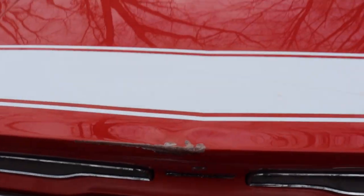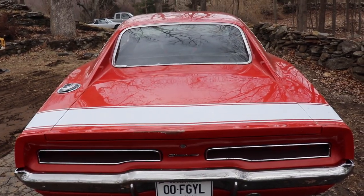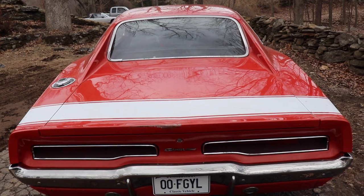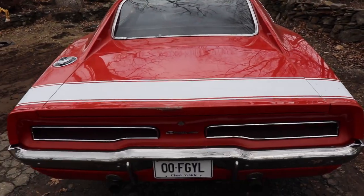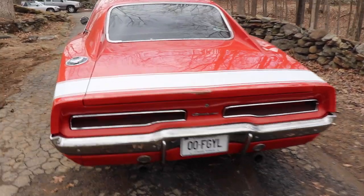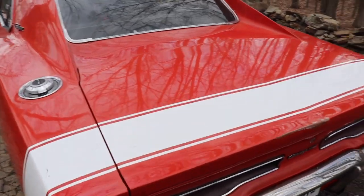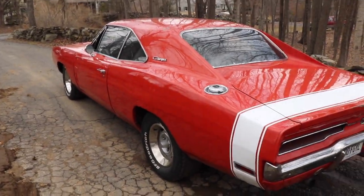I found a 70 one-year-only trunk lid. The 70s have the spot for the wing - the wing from the 70s in NASCAR. I love it.